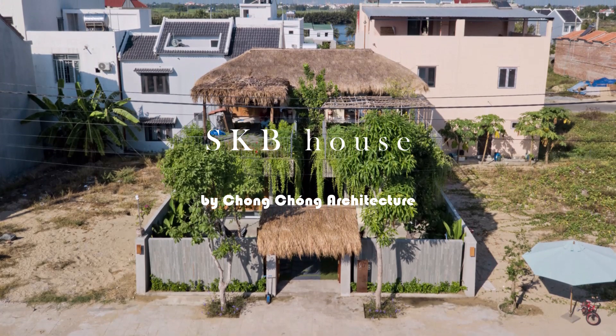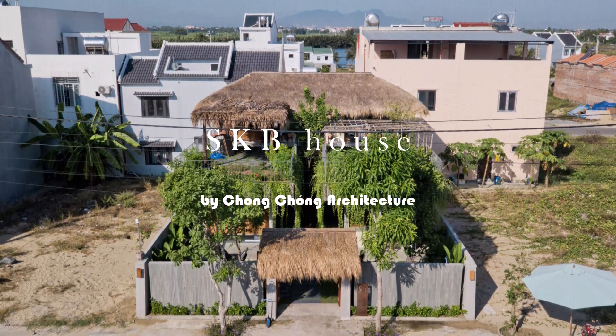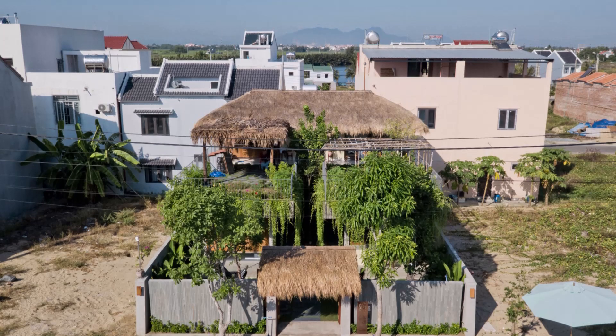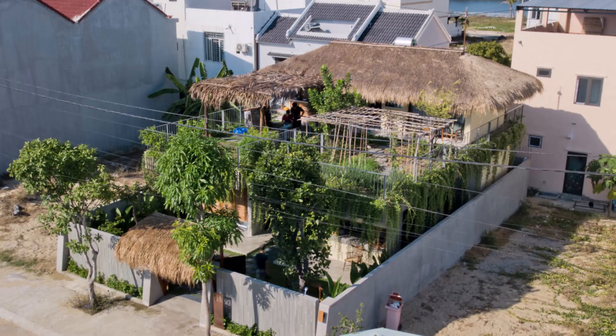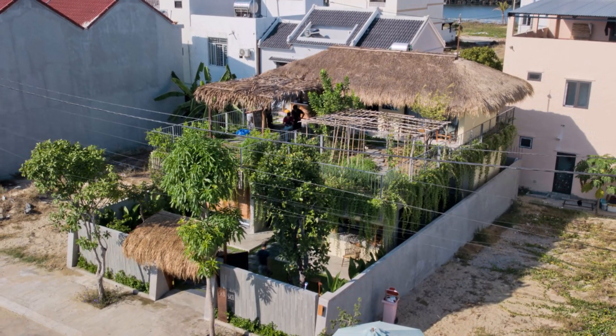Welcome to SKB House, a unique country house nestled within the city, designed by Chong Chong Architecture. This 198 square meter marvel is not just a home, but a testament to environmentally friendly living.